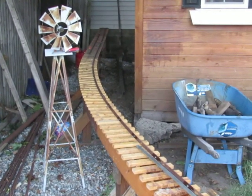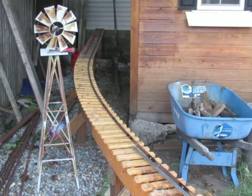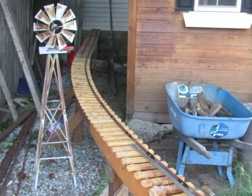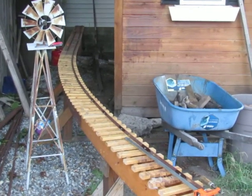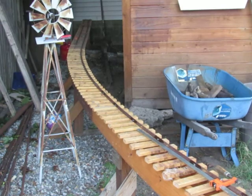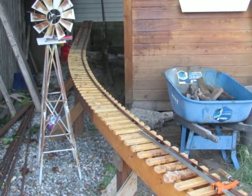Hello, here we are September 19th, 2015. The curve of my live steam track has been moved, all the ties have been installed, and yesterday and today I laid the first rail all the way around the curve.